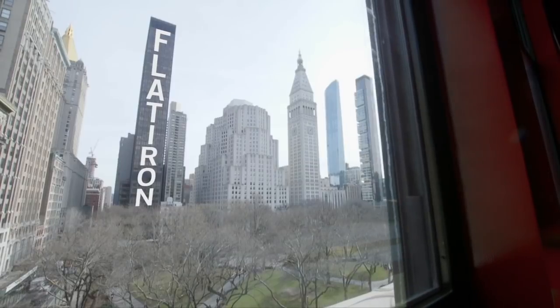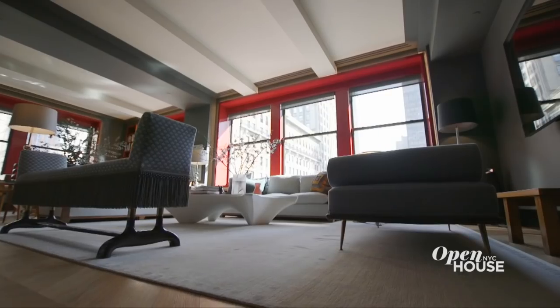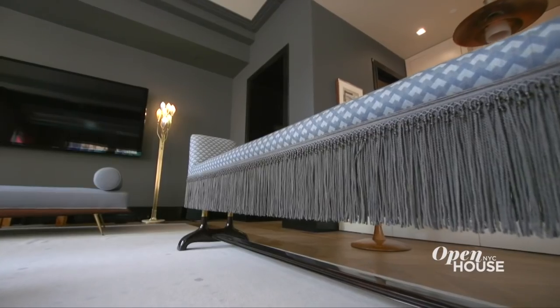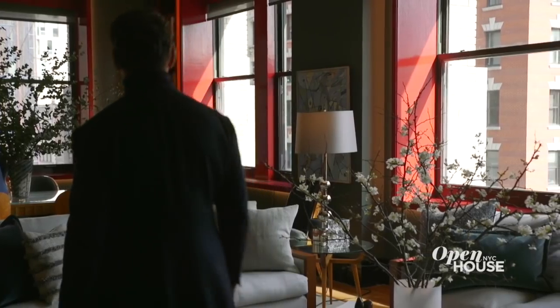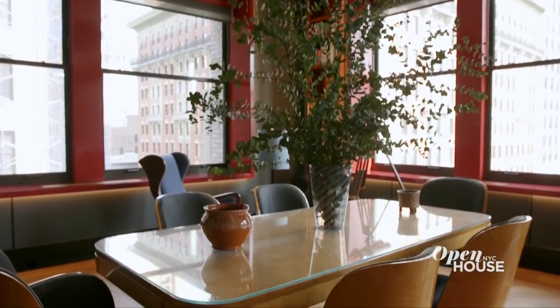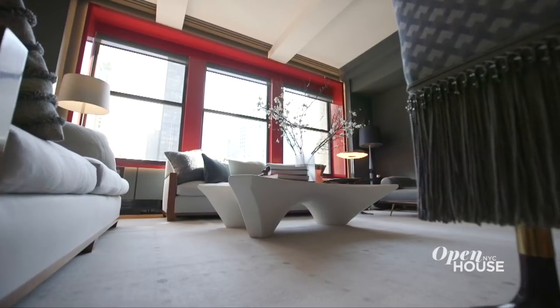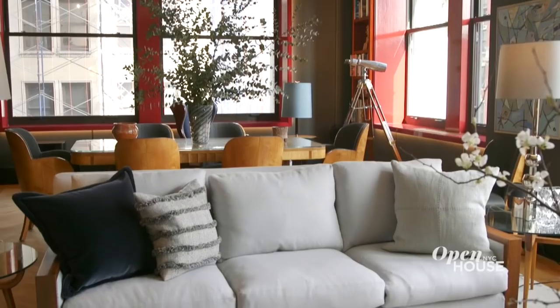You're watching Open House NYC. Now we're in Flatiron at a unique pied-à-terre with interiors by globe-trotting British designer Alexander Dougherty. Alexander definitely brought his international flair into this project, turning what was originally a standard modern apartment into a colorful, worldly showcase of antiques from all over. Check it out.